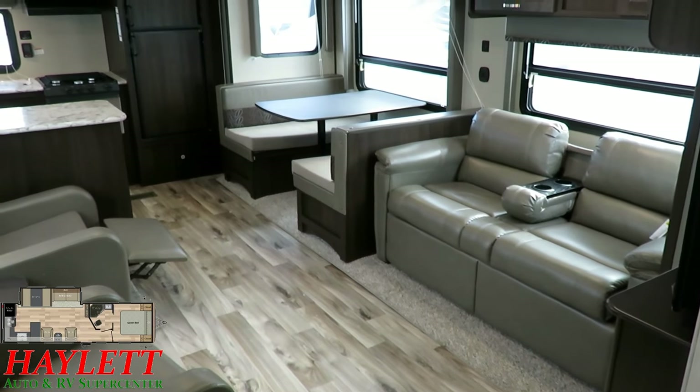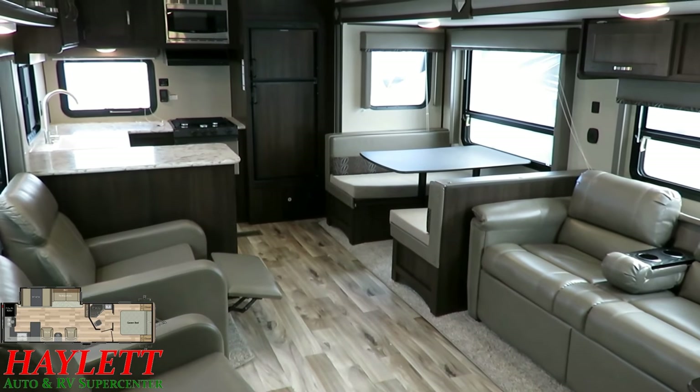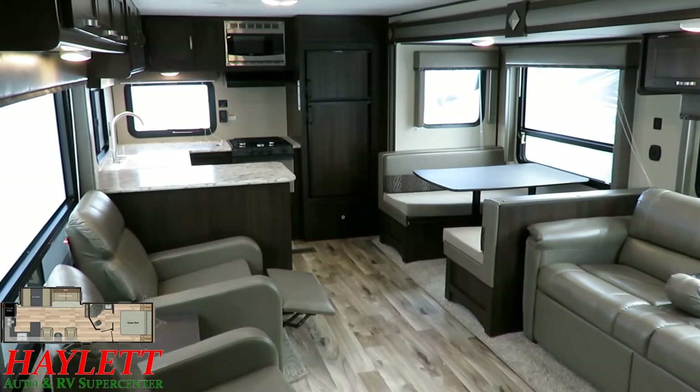So give us a call here at Halet RV of Coldwater, Michigan: 800-256-5196. Take care, stay safe, have fun, and happy camping everyone. Thanks for watching.